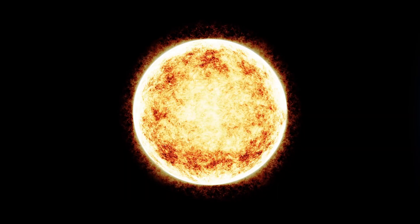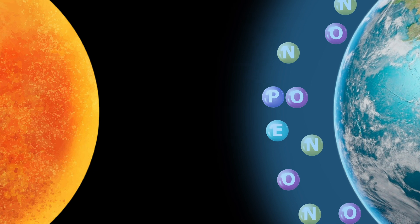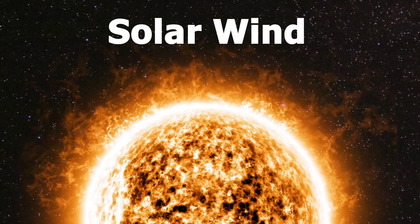They occur when charged particles from the Sun, primarily electrons and protons, collide with gases in Earth's atmosphere such as oxygen and nitrogen. The Sun emits a stream of charged particles known as the solar wind.